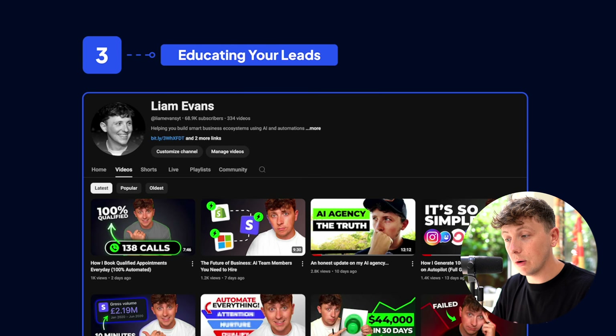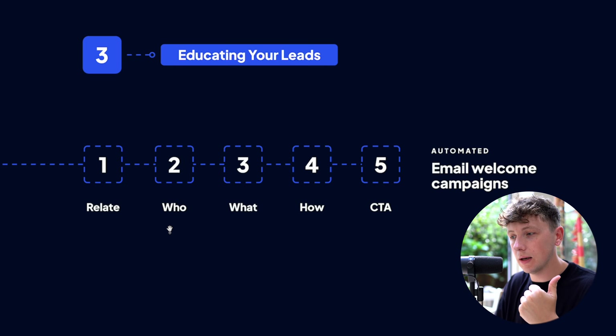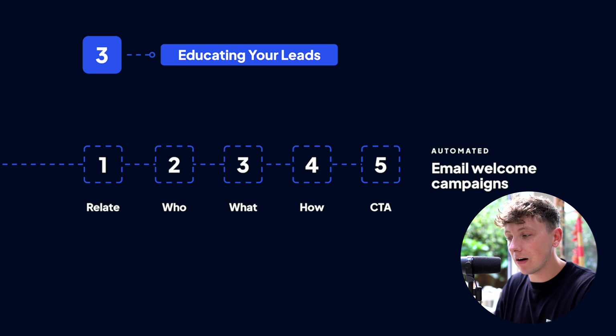If you aren't creating content, there are still ways to educate leads — it's a bit more manual to set up but completely automated once running. Send automated email welcome campaigns. A five-email structure over ten days works well: email one relates to their pain points and why you're a good fit; email two covers your background and experience; email three is your core value add; email four covers how you do it step by step; and email five is your CTA — book a call. This campaign could be one hundred emails long — as long as they're packed with value and speak to your avatar's pain points.